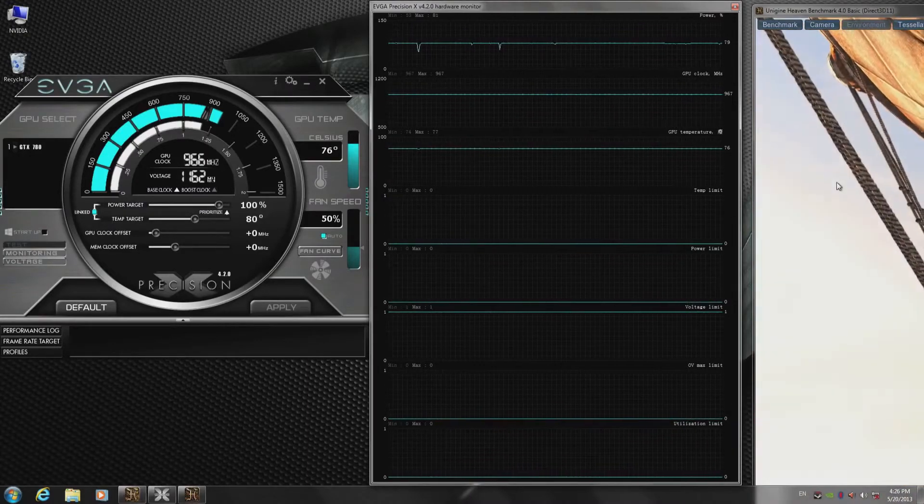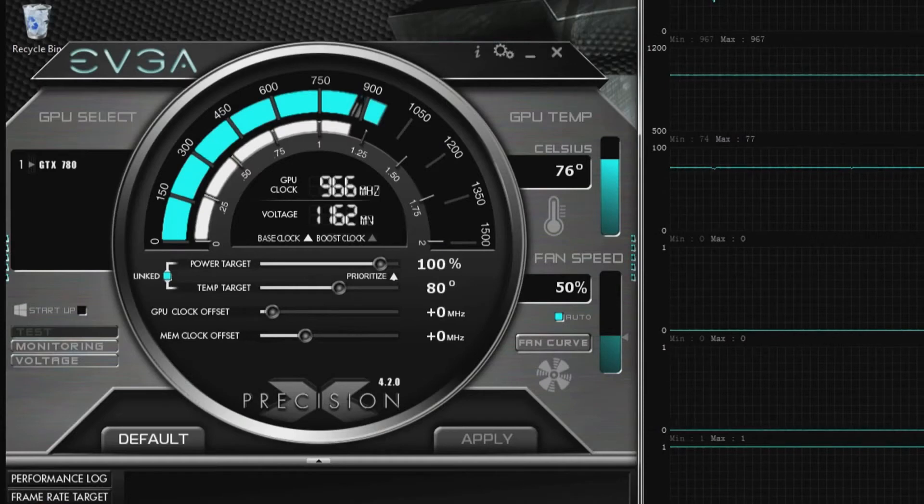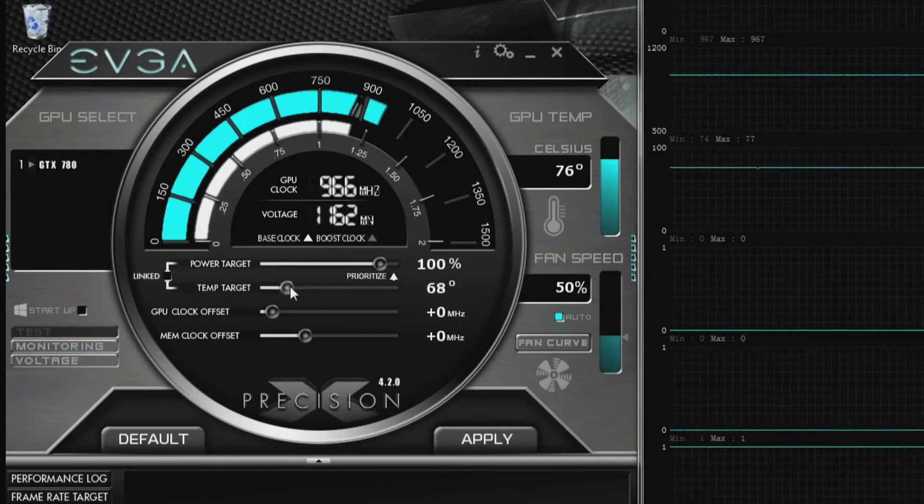In this example, I'm running Heaven on the right-hand side, and on the left-hand side I've got EVGA's Precision, which really helps you visualize Boost 2.0. One of the cool features is this thing called temperature target. You can say I would prefer my GPU to run at 66 degrees, and then just click Apply.